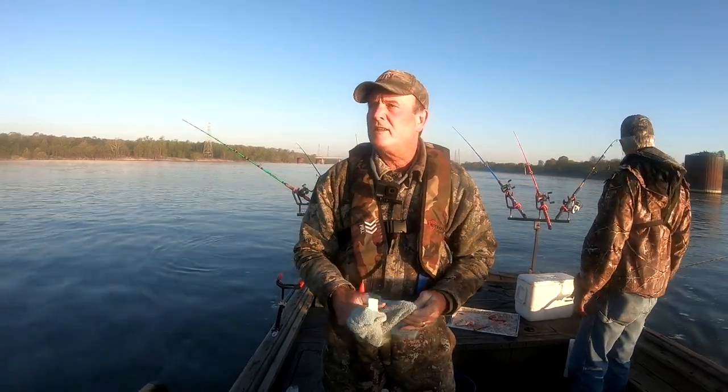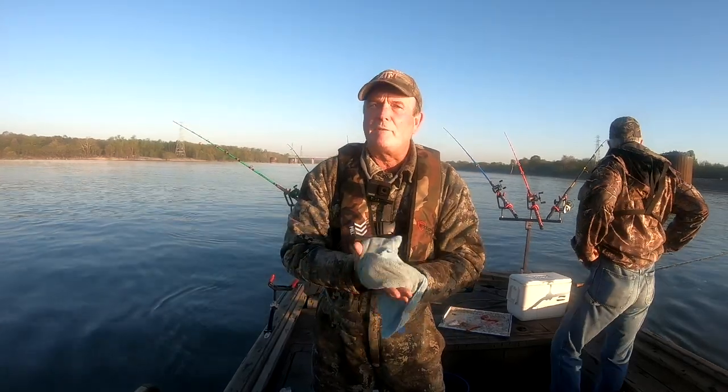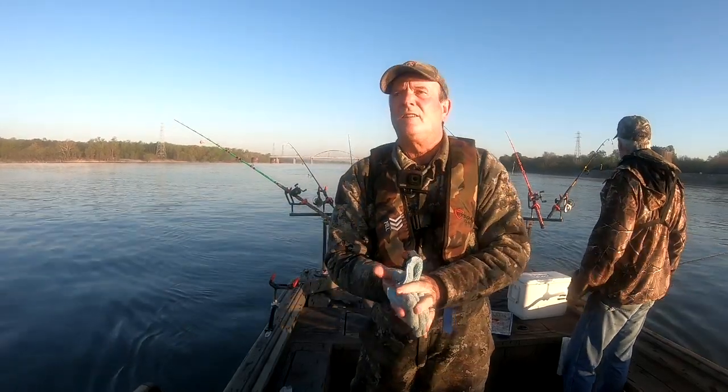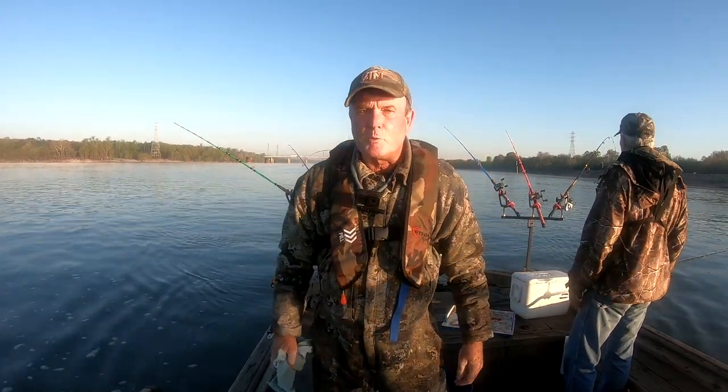Today is April the 11th. Water temperature 60 degrees, it's about 45 degrees air temperature. We're down here below Kentucky Dam — they've got two gates open — and we're going to try bouncing for big blues with cut skipjack this morning.